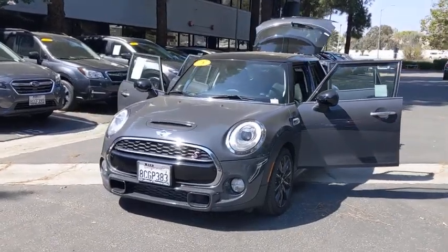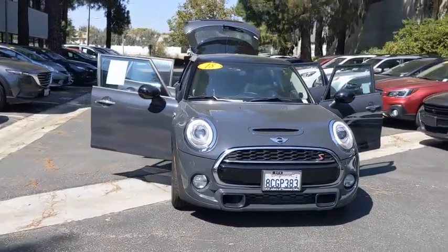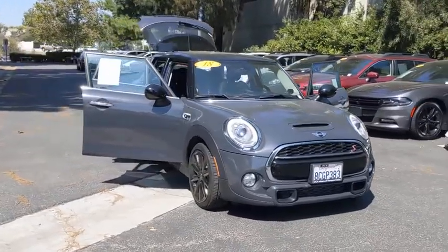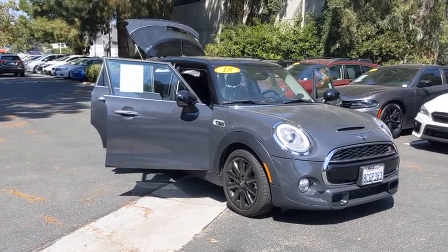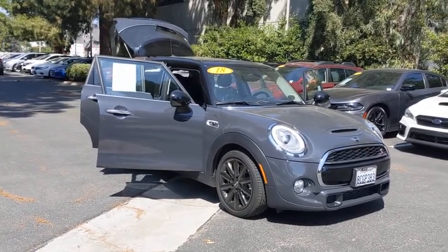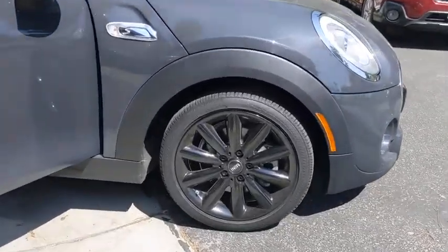Looking for the right vehicle? Check out the 2018 Mini Hardtop 4-Door. The Mini Hardtop 4-Door comes with agile handling and quick, precise steering that make it lots of fun to drive. It is loaded with premium features, world-famous feistiness, and is built for sharing.